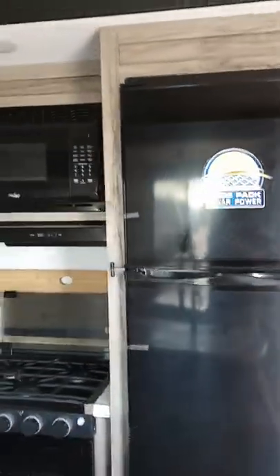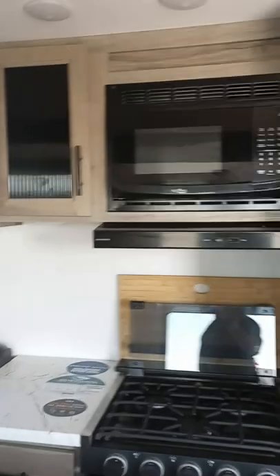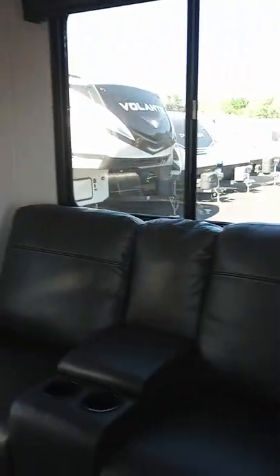As you can see, plenty of storage in there. I'm going to go ahead and go up the steps. First off, whenever we walk in, you see we have all the all-electric refrigerator right there, three burner stove and oven.